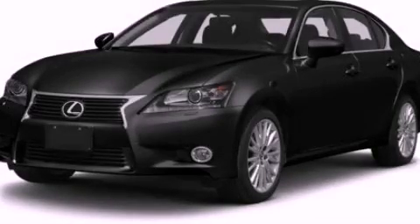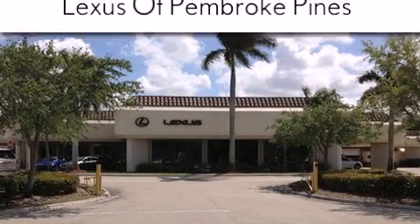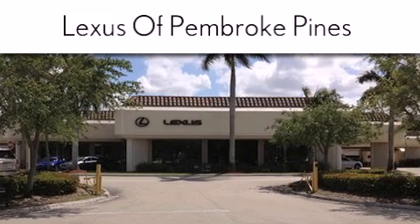Please call today to reserve this vehicle for a test drive. Thank you for considering Lexus of Pembroke Pines for your next new or pre-owned vehicle. If you have any questions,